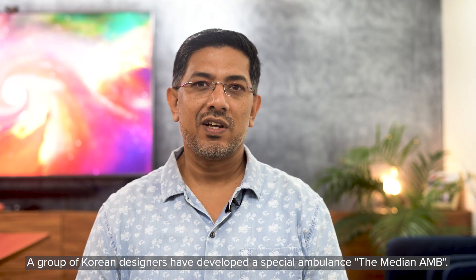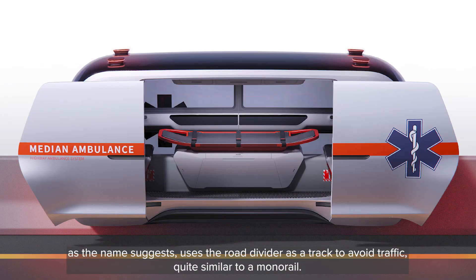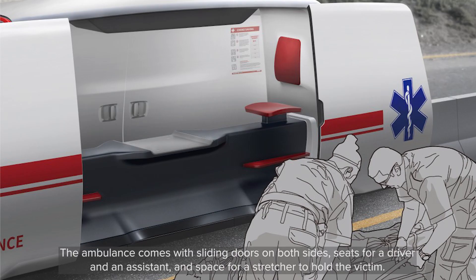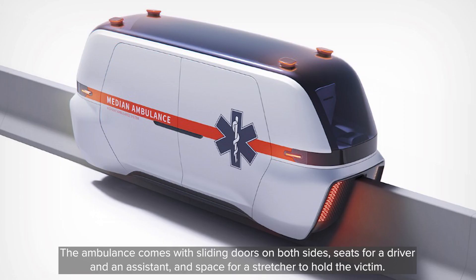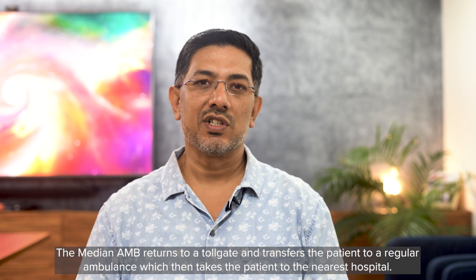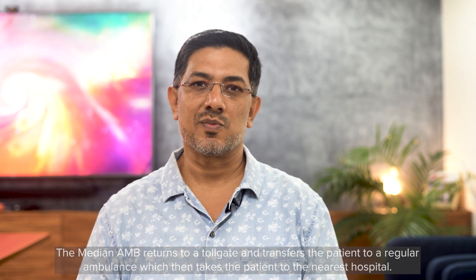A group of Korean designers have developed a special ambulance. The Median AMB, as the name suggests, uses the road divider as a track to avoid traffic, quite similar to a monorail. The ambulance comes with sliding doors on both sides, seats for a driver and an assistant, and a space for a stretcher to hold the victim. The Median AMB returns to a toll gate and transfers the patient to a regular ambulance, which then takes the patient to the nearest hospital.